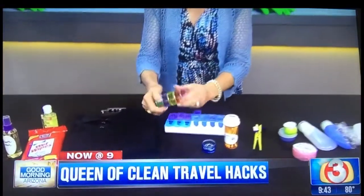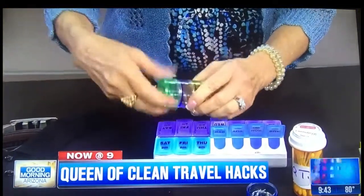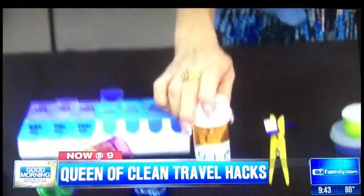For taking jewelry, an easy way is to use pill cases. I particularly like this one because it has different sizes. You just take them apart, put them back together, put the lid on, and throw it in your suitcase — you can see what's in each one. Q-tips can also be thrown into a pill bottle.